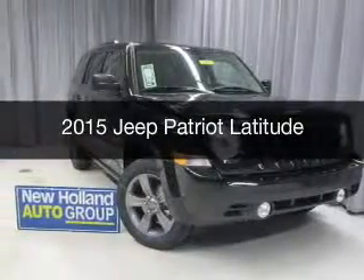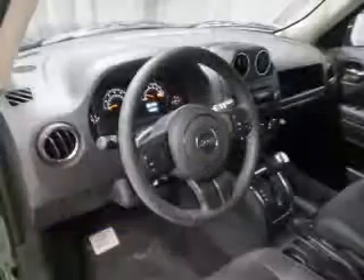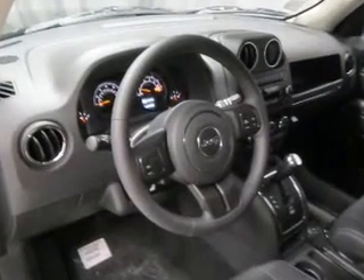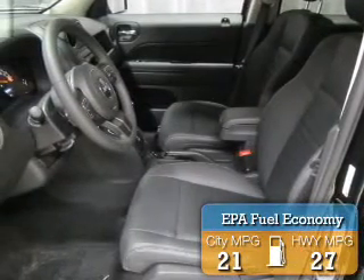This is a new 2015 Jeep Patriot. It's powered by 4-wheel drive, a 2.4-liter, 4-cylinder engine, and a 6-speed automatic transmission. Great fuel efficiency saves you money by requiring fewer trips to the gas station.